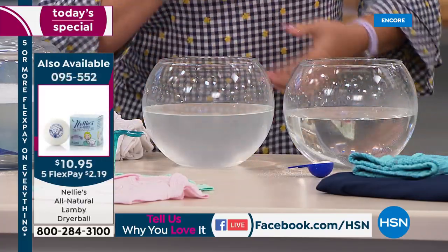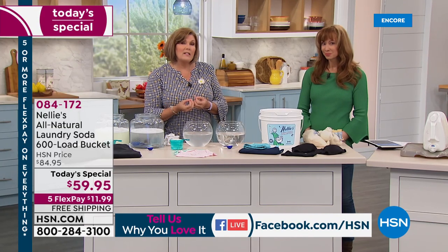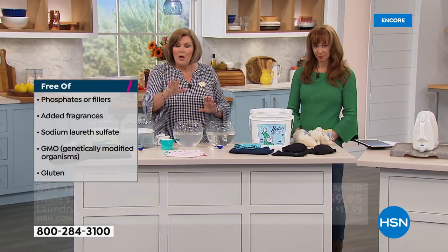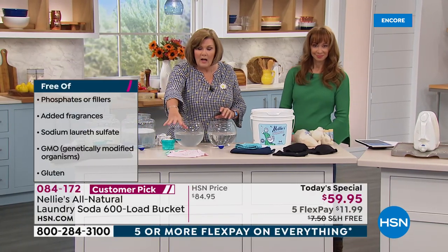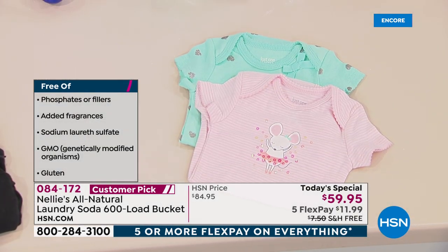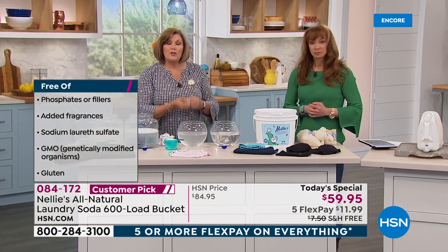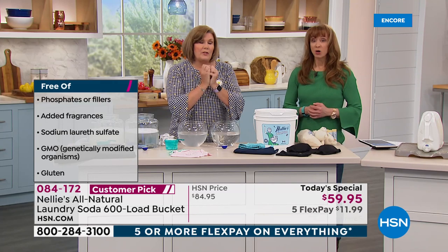We start with sodium carbonate, which conditions the water. That allows the coconut oil-based surfactants to do an amazing job — whether it's your black jeans, your yoga clothes, your baby clothes, your sheets, your towels, your blankets. Everything comes out cleaner, softer, brighter, fresher without the chemical residue.